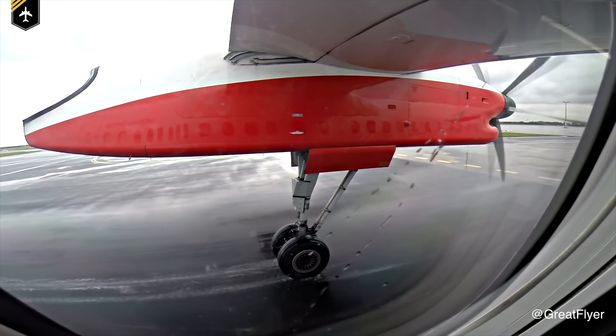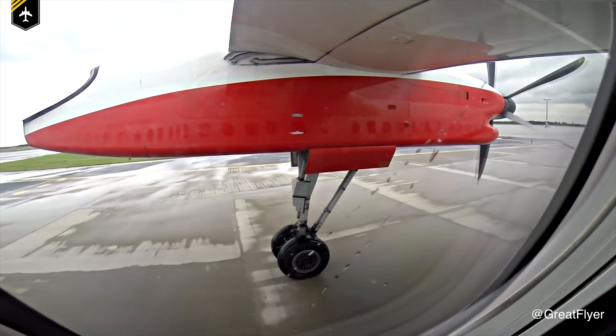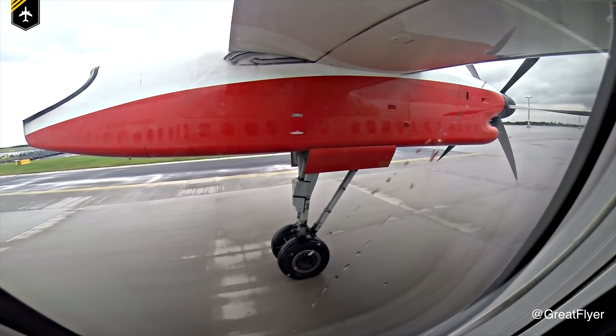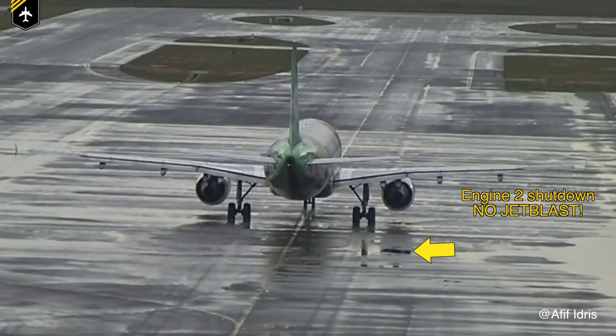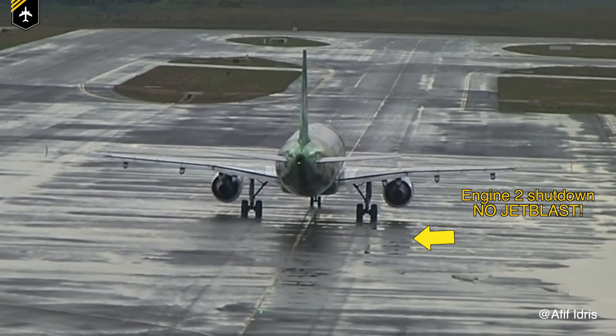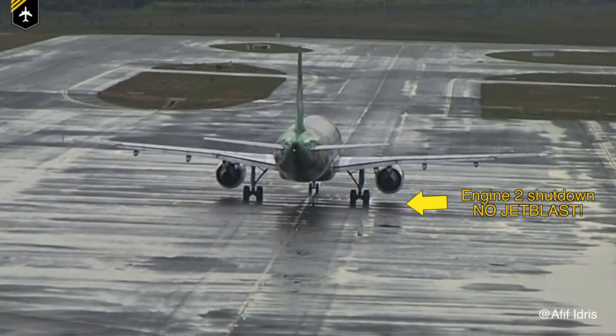I'm sure you have spotted a turboprop Dash Q400 or the Airbus A320 taxiing towards the gate with only one engine running. I'm not kidding — I've seen passengers getting worried that they're about to board a plane which arrived with an inoperative engine. To calm your nerves, the engine was working fine until the pilots purposely turned one off. But why is the question today.